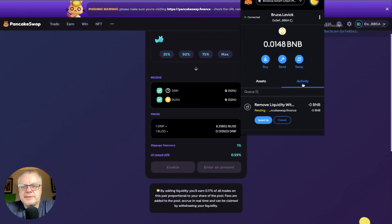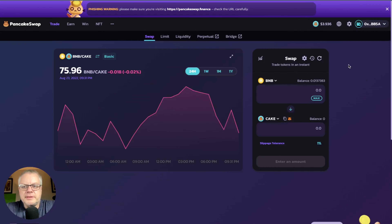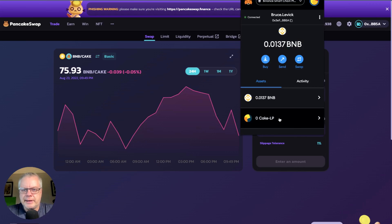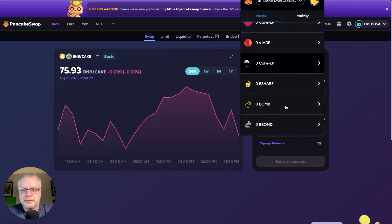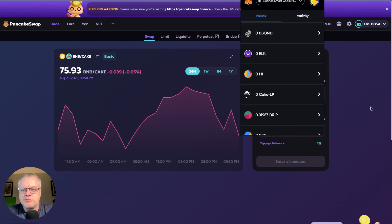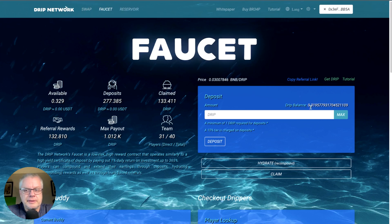Once that transaction completes, go back to trade and swap. The tokens have been split apart — now we have drip and BUSD. In MetaMask you can see we added about $2.90 BUSD and 0.31 drip from splitting the LP. Head over to drip community and deposit that drip into the faucet. You'll need more than one drip token, so consider taking the spare BUSD and buying more drip to get over the one drip minimum required for a faucet deposit.